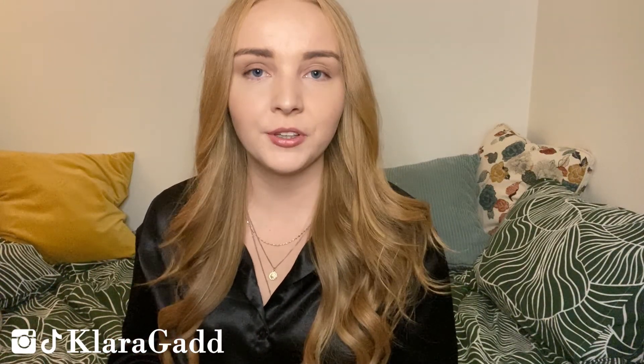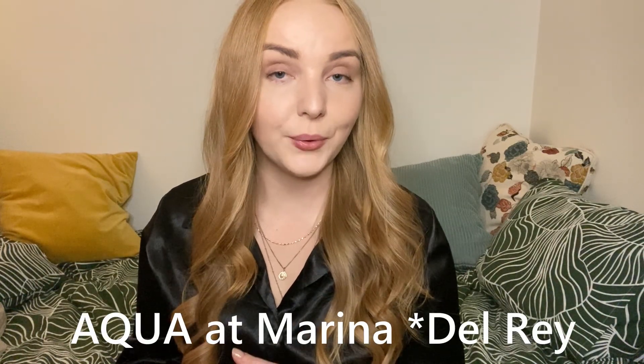Hi guys and welcome back to my channel. Today I'm doing another LA apartment hunt video. I'm looking at the Aqua at Marina del Rey. It's a huge building. If you like these types of videos, please let me know in the comments below. I'll also leave a playlist in the description box with other apartment hunt or apartment tour videos of places I've lived in LA.